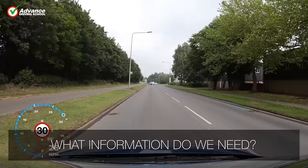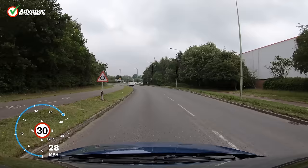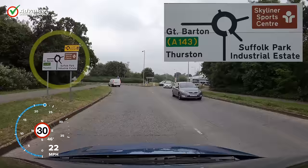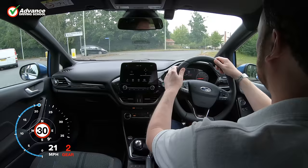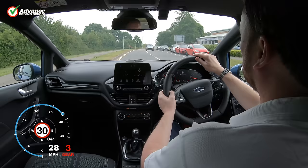At the next roundabout we want to follow signs to the Sports Centre, so what information do we need? The first thing we need to get from the sign is the direction we are turning towards, as this will allow us to position in the correct lane before we reach the roundabout. The second thing we need is the number of the exit we are taking, so we can count the exits as we pass them and change lanes smoothly before the exit we need. Reading the sign in this order works well, as it is the same order that we need the information in when driving.